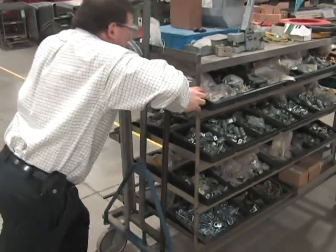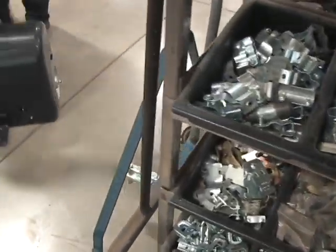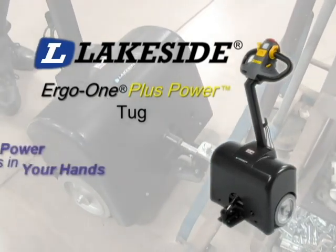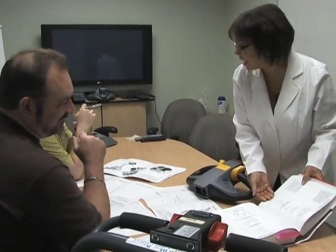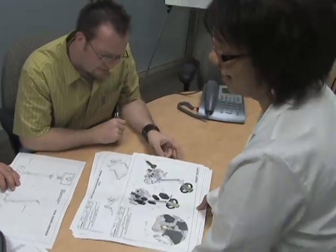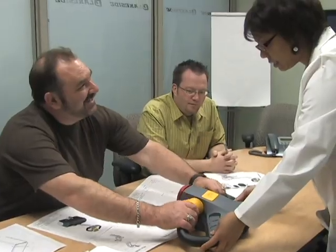What if you could increase productivity and reduce on-the-job injuries at the same time? Now you can! Welcome to the Ergo One Plus Power family of material handling products from Lakeside Manufacturing. At Lakeside, our designers work with orthopedic specialists to create products that work with the body to help keep your staff safe from accidents and injuries, all while increasing worker productivity.